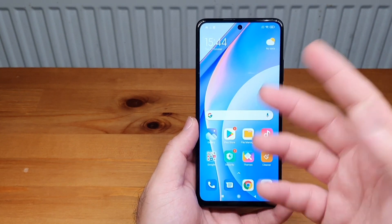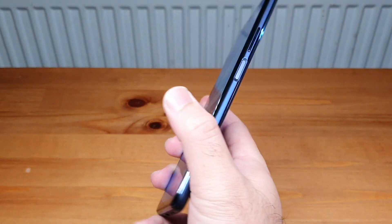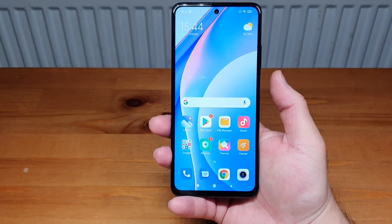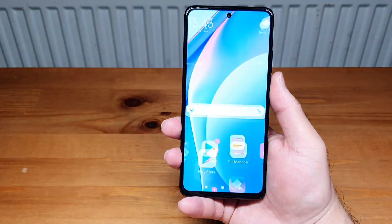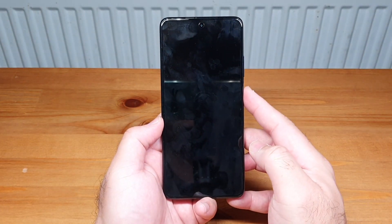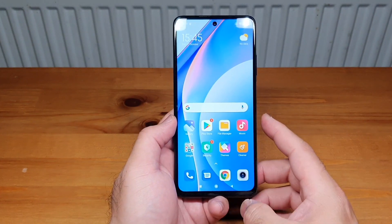I've also configured the fingerprint sensor — it's embedded in the power button right here. Let's see how quick it is. Very, very quick — pretty responsive. Not the quickest ever, but it responds to my thumb and index finger straight away without any issues. You just tap and touch it, you don't have to press hard, and it comes up immediately. Looks very accurate so far.